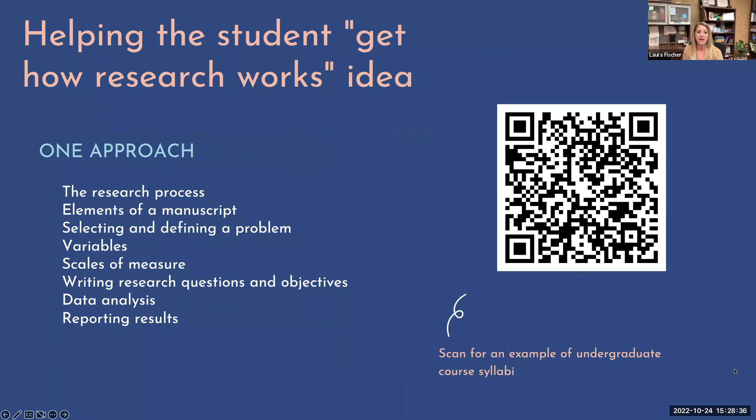We need to focus on working with students to help them understand what research is. A lot of times they get a deer-in-headlights look when we talk about research. So we break it down and talk about what exactly is the scientific process. How can we walk through the elements of a manuscript? Selecting and defining a problem, et cetera. Through the Google link or QR code, you can find syllabi examples used in classes or independent study to walk students through the research process — writing research questions, analyzing data, reporting results, and writing conclusions.